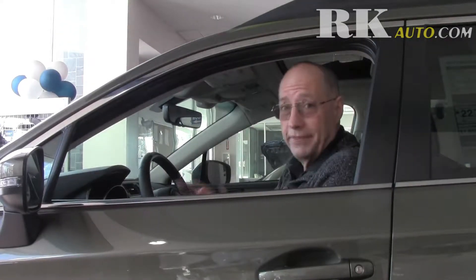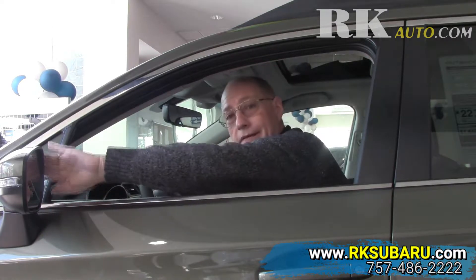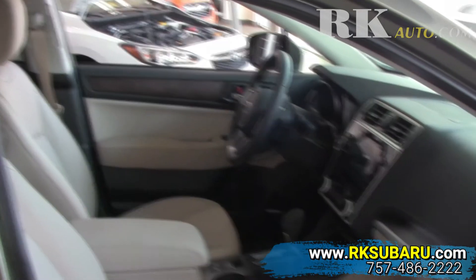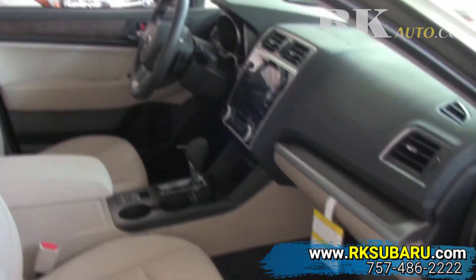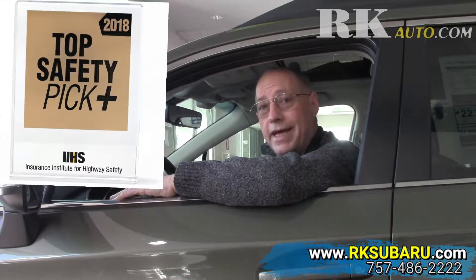You're really going to love this vehicle. With our new 2018 EyeSight technology, we've moved the blind spot detection from the corner of the side mirrors to inside the side mirrors, making it easier to see when you're driving if there's a car in your blind spot. With the EyeSight safety system, this vehicle is rated a top safety pick plus by the Insurance Institute for Highway Safety.